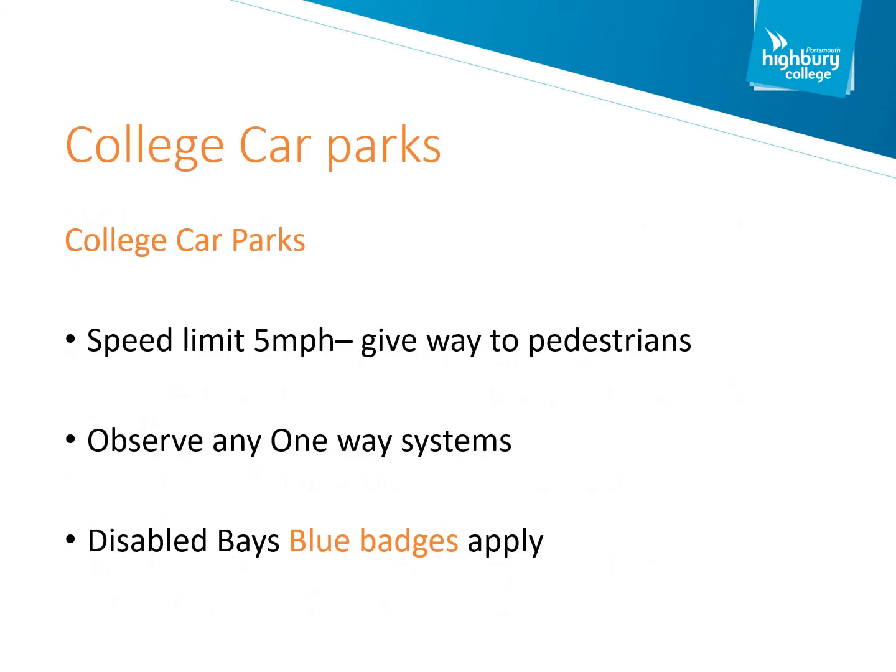All college car parks operate a speed limit of five miles per hour. If you are driving in a car park, please observe the one-way systems that are in place. If you're walking through a car park, please be mindful of the vehicles around you and try to refrain from using your mobile phone until you have exited the car park.